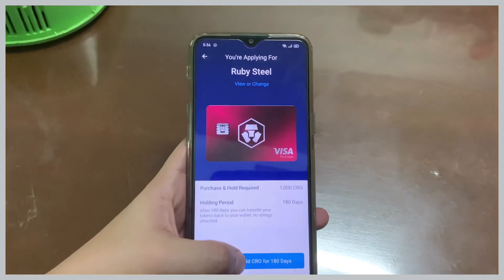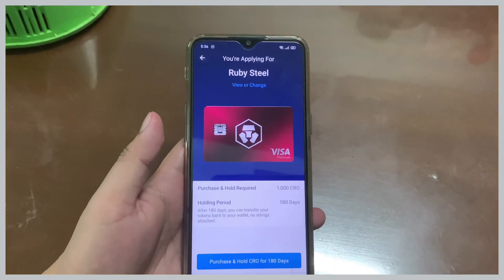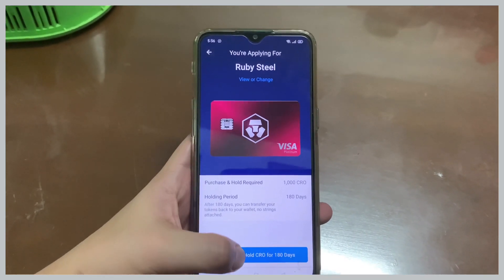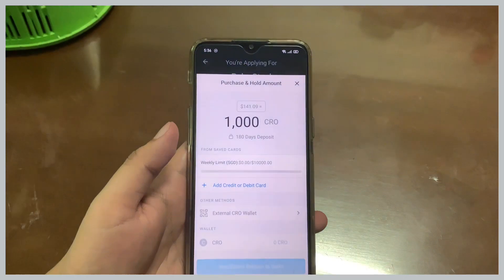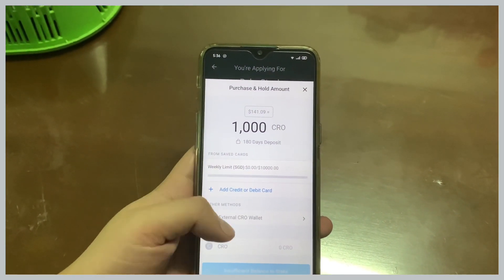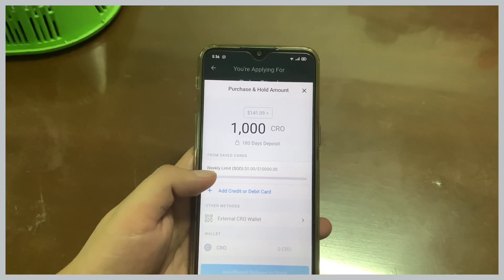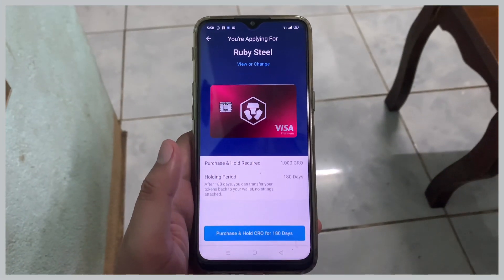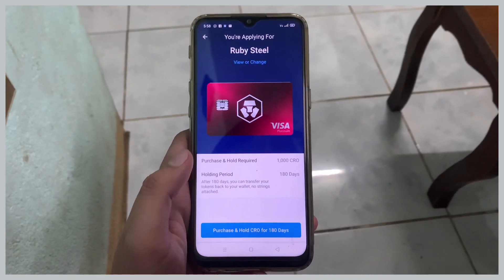Now I'll show you how to apply for their cards. First, click on Cards. On my end I will pick the Ruby card for my mother. With this card, I will be needing to stake 1,000 CRO tokens.